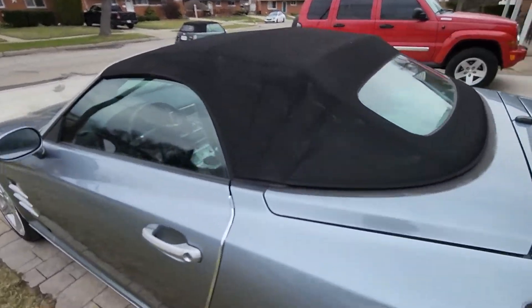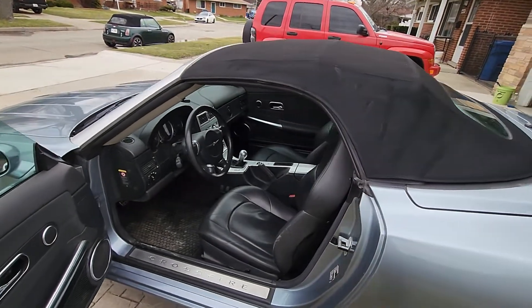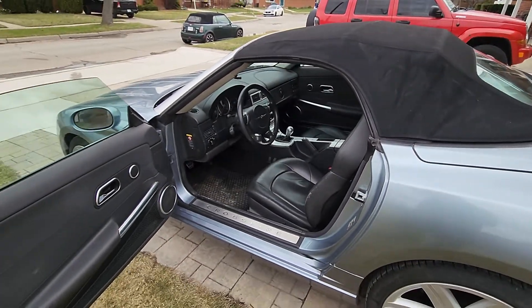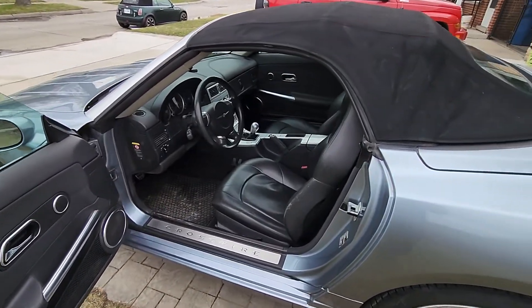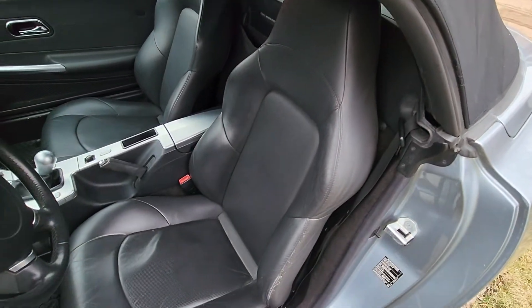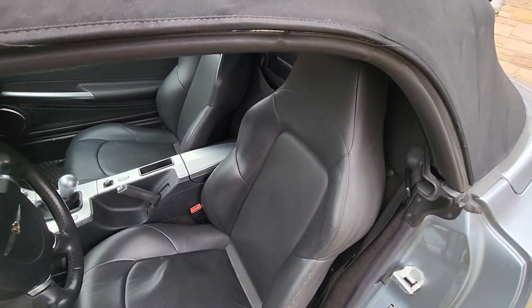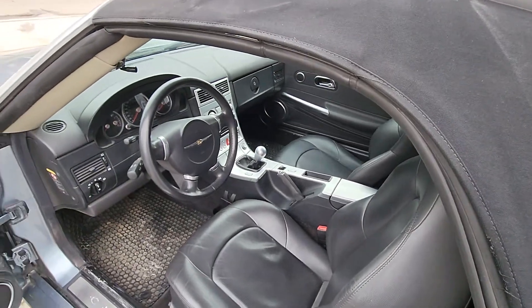The interior is in very good shape as well. This car was pretty much stored indoors most of its life, and/or covered. The leather is still in very good shape — no cracks, rips, or tears. The interior panels are in very good shape as well.